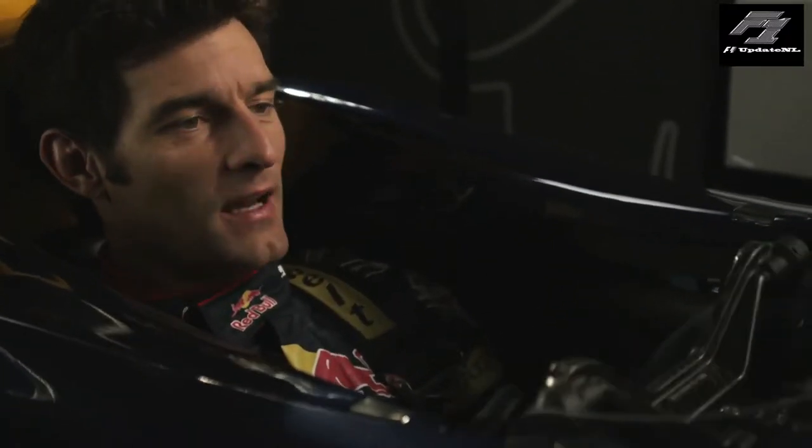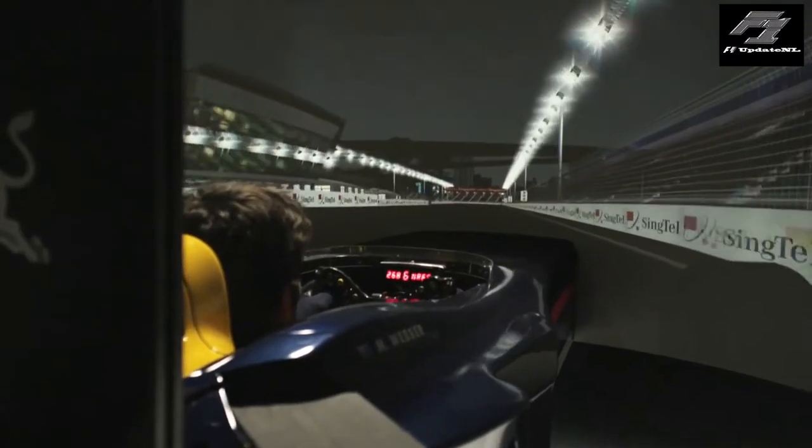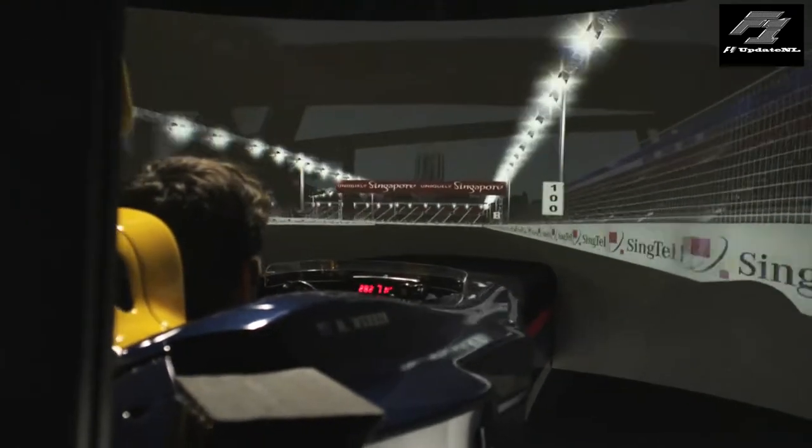Okay, here we are in the Red Bull Simulator starting a lap in the night race at the Singapore Grand Prix.